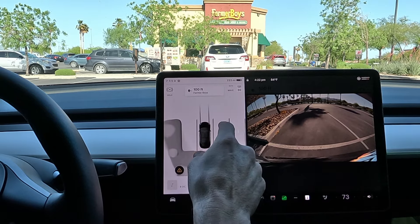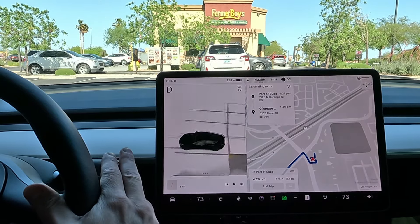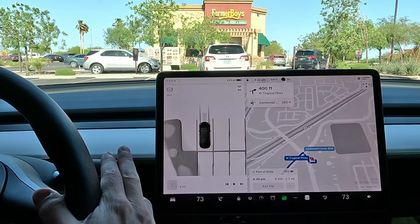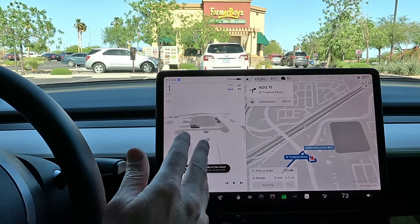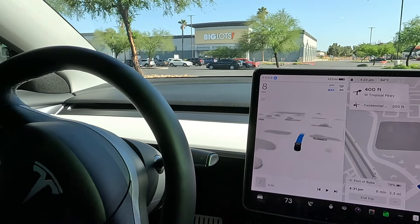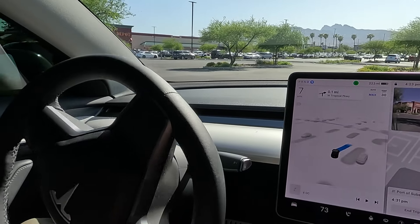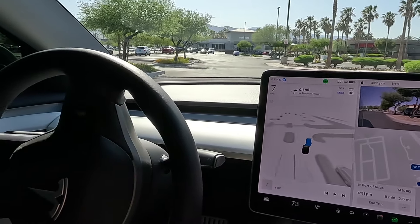Let's go back into drive. It still has the reverse on there — let's go to park and then back into drive. Now we're on route to Porto Subs. It doesn't always work on that first click. Let me know if you've had any problems going from parking to drive to FSD. I feel like in the past I could nail it in two or three shots but now it takes like three to five.